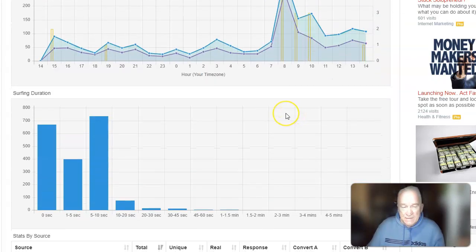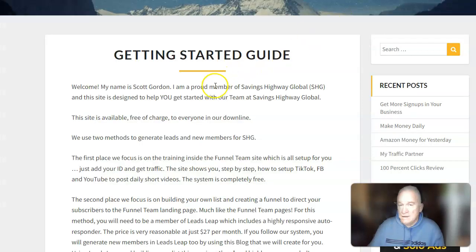And that's what it takes. I've got a complete done-for-you package when you join us in Savings Highway Global. It's all laid out in my getting started guide. If you join my team in Savings Highway Global, I will also give you 100 days of email follow-up — a share code that'll help you in building your business. Take a look at the guide, join me in Savings Highway Global, and let me help you build your business. Thanks for watching.